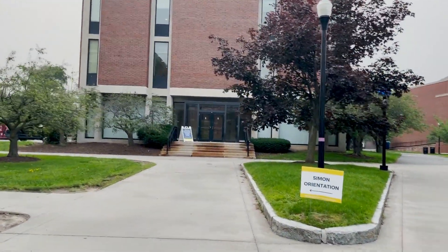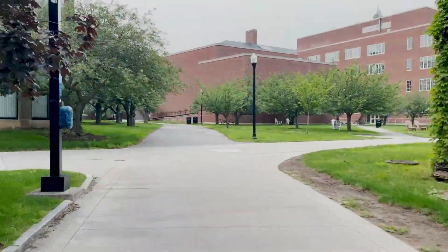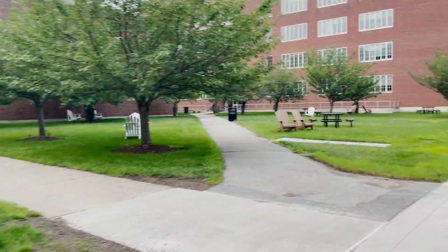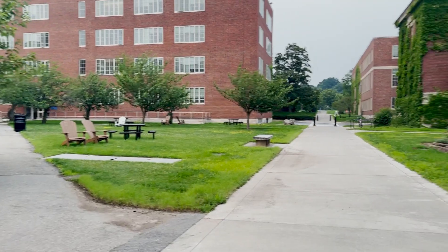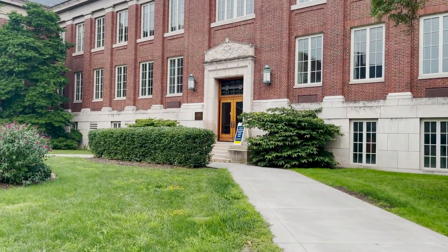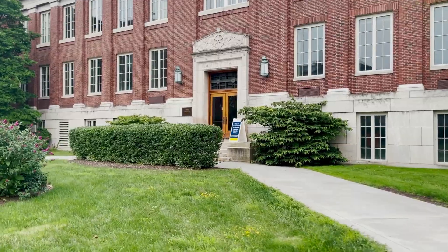This is the back side of Dewey where the River Campus Music Department is. There is also a path that goes toward the River and Admissions building. Then we have Gavitt Hall that has classrooms, as well as Harkness Hall that also has standard academic classrooms.